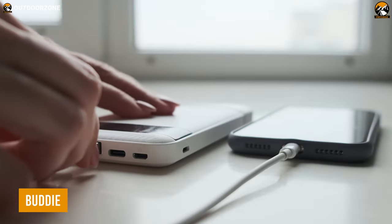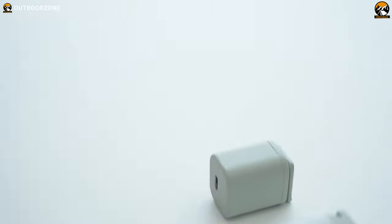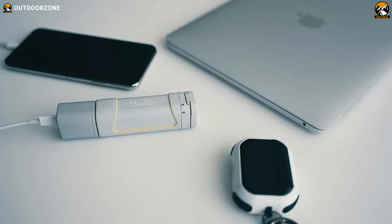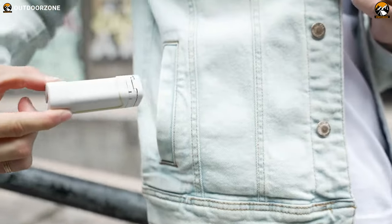Sometimes it becomes really tough to carry a bulk power bank as an EDC item, but not this one. The innovative design is really compact than it appears, which makes it easier to carry on a daily basis.